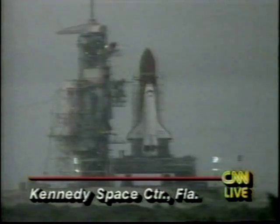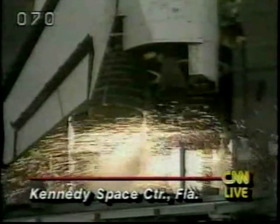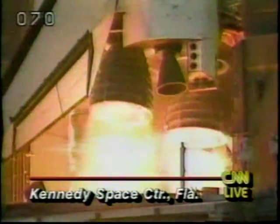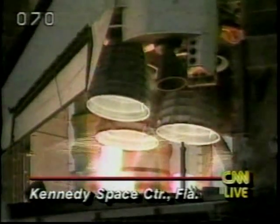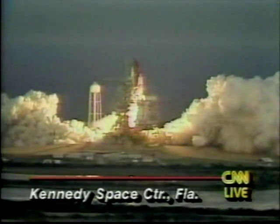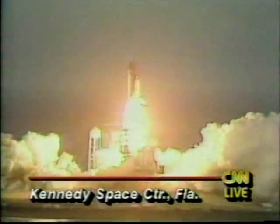Sound suppression water system has started. T-minus 10 seconds. Nine, eight, seven — go for main engine start. Main engines up and burning. Three, two, one, zero. And liftoff of the Space Shuttle Discovery and the Upper Atmosphere Research Satellite, with a new era studying the Earth's environment from space.